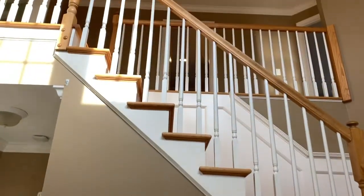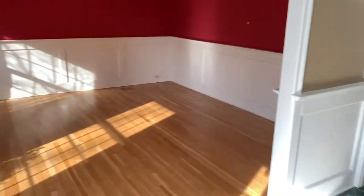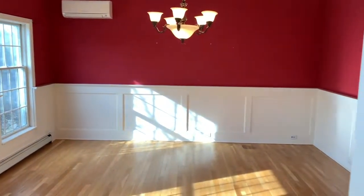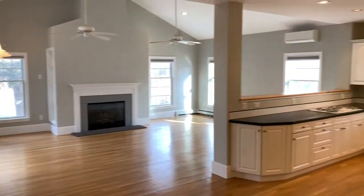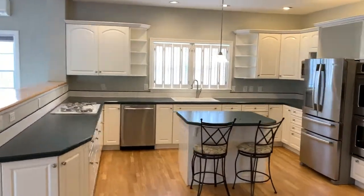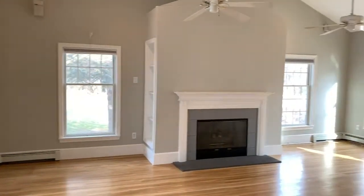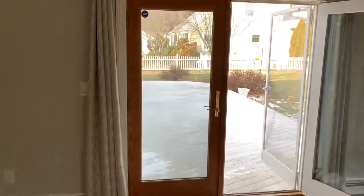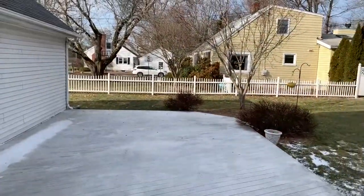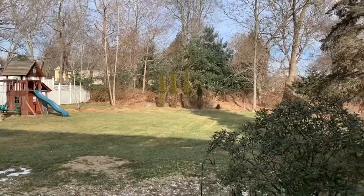This Center Hall Colonial has a great floor plan for today's lifestyle. The expansive eat-in kitchen with breakfast bar and plenty of counter space allows for easy meal prep and casual dining, and with it open to the great room, the family is always together. The French doors lead to your oversized deck, a perfect spot to enjoy dinner outside or relaxing in your private yard.